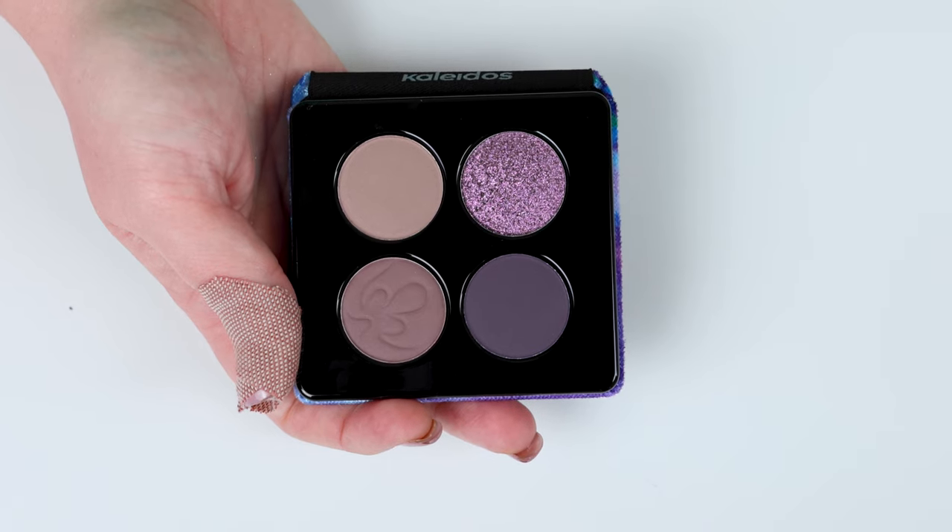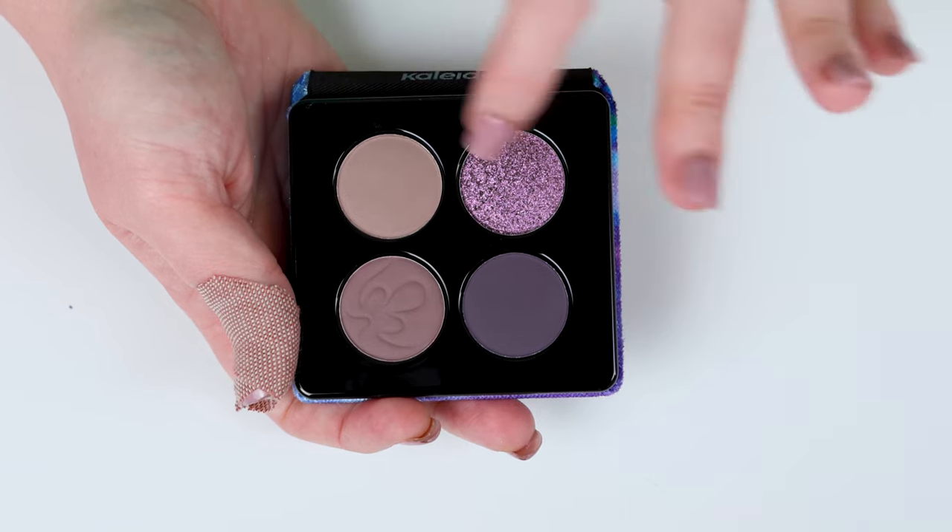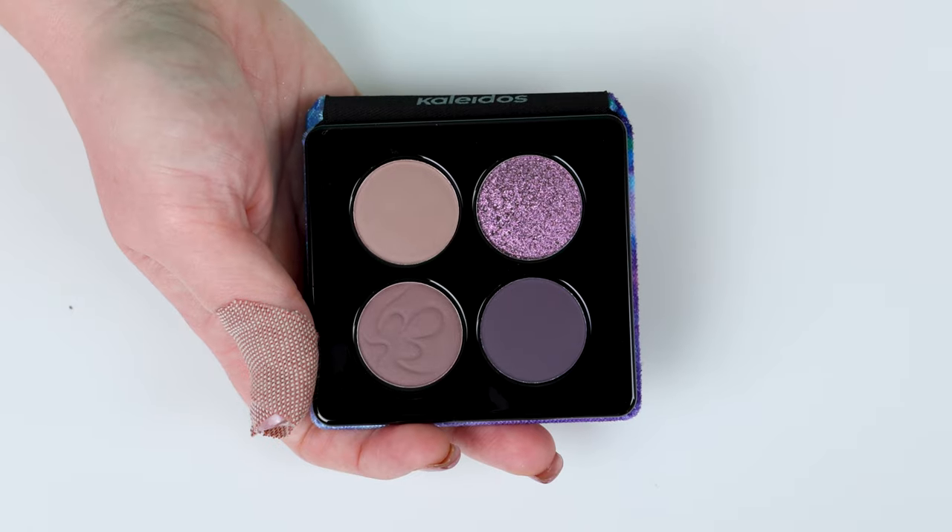These look amazing. I can't wait to swatch these. This is my kind of vibe. Let me take photos of these, we'll come back and then we'll swatch them.